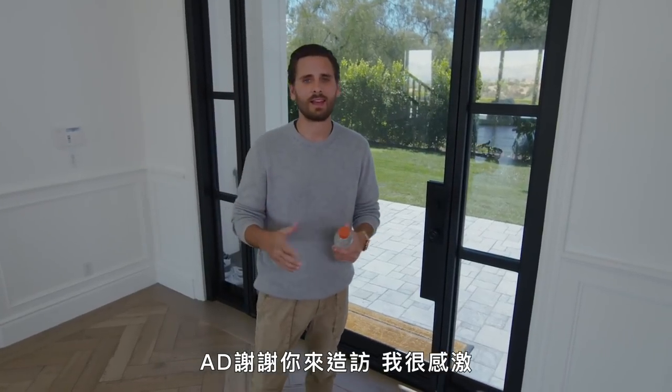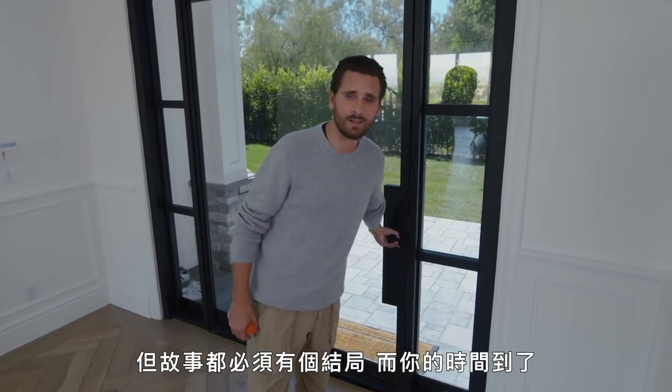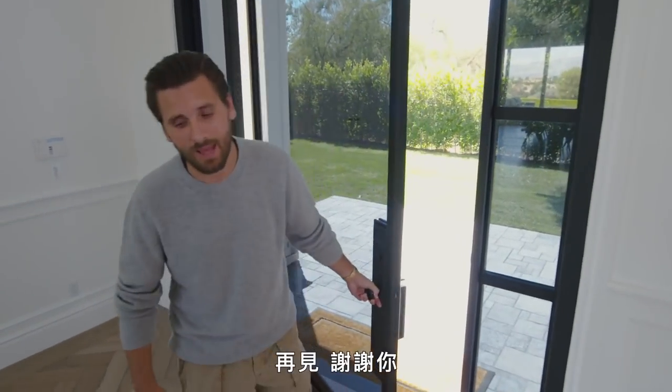Hey, thank you for coming. I appreciate it. But all things come to an end, and now is your time. Goodbye. Thank you.